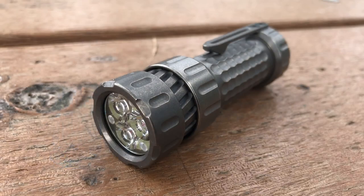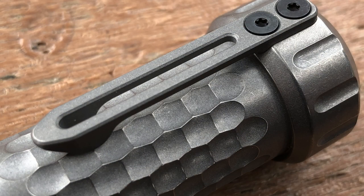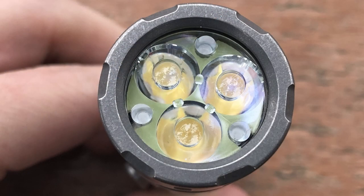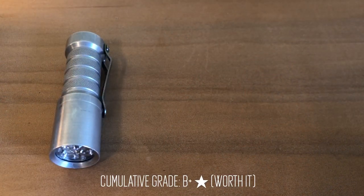Coming in at number 4 is the Mechforce Mechtorch. I'm not really about the look of this flashlight, which is mainly why I sold it and I don't have it in front of me right now, but it does compare favorably with a lot of the custom flashlights on the market. You're getting a full titanium host of decent build quality and an H17F driver for under $200. Mechforce also sells the host bare so that you can build the flashlight to your own specifications. If you want a taste of custom at a fraction of the cost, this is the flashlight to buy. Overall, this is going to be a solid B-plus in my books.